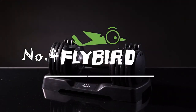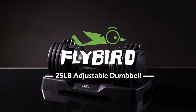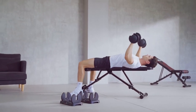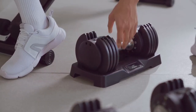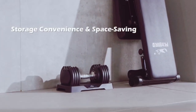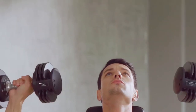At number 4, we have the Flybird Adjustable Dumbbell, a must-have piece of fitness equipment for those who want a diversified weight training experience. Flybird has been designing and producing fitness equipment for over 20 years, and their adjustable dumbbell is a product of professional coach advice. It is a space-saving solution, providing 5 sets of dumbbell training experience in just one set of dumbbell space, supporting diverse strength training by changing weights from 5 pounds to 25 pounds.